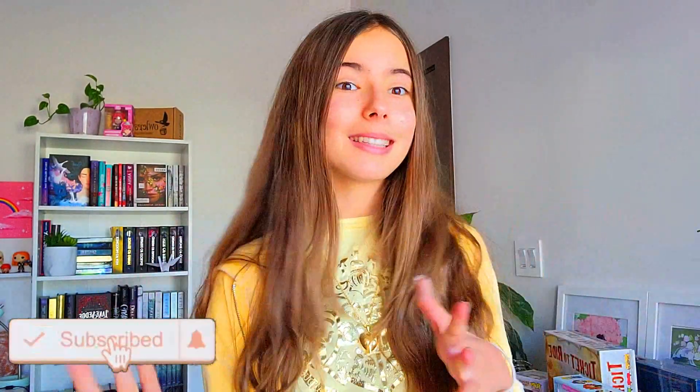Hey guys, welcome back to my channel! Today I'll be showing you guys what I got for Christmas. Let's begin. As we all know, Christmas was very recently — today is the day after Christmas, so let me show you guys what I got. Let's jump right in and get started.